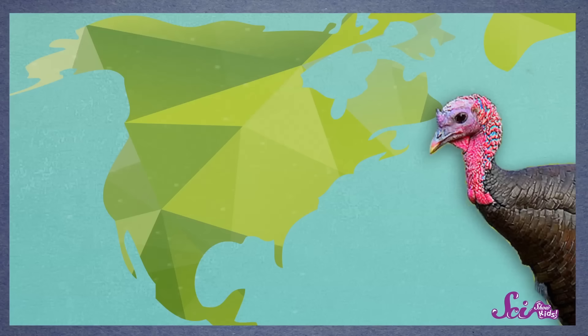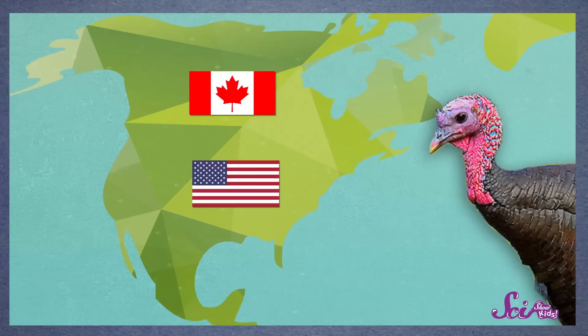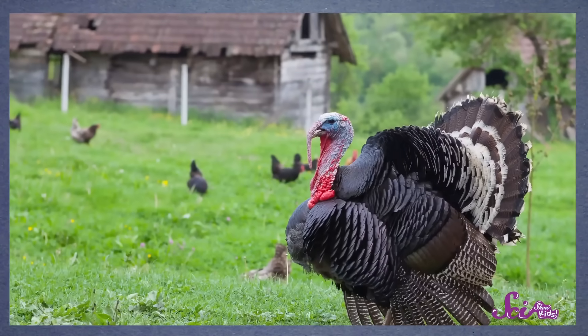There are lots of great fall decorations out in our neighborhood, and one of the most common ones Squeaks and I see are turkeys! You might know that turkeys are connected with Thanksgiving in the United States and Canada, and people sometimes raise them on their farms. But did you know that there are also wild turkeys? And they're pretty cool birds!